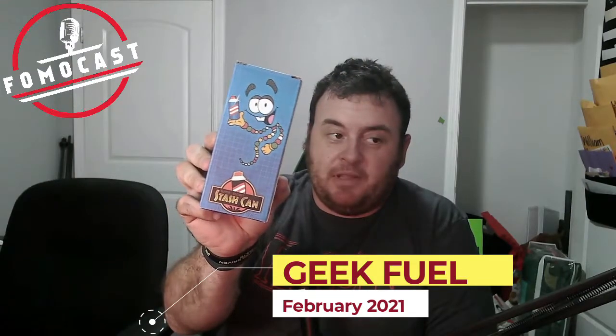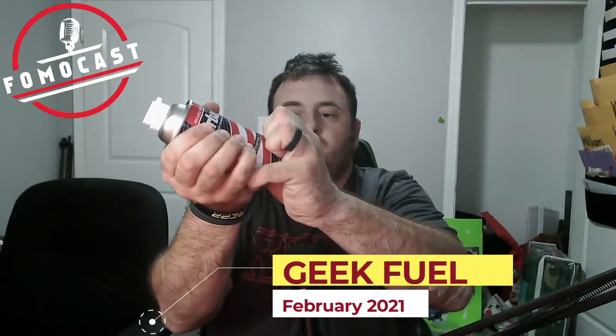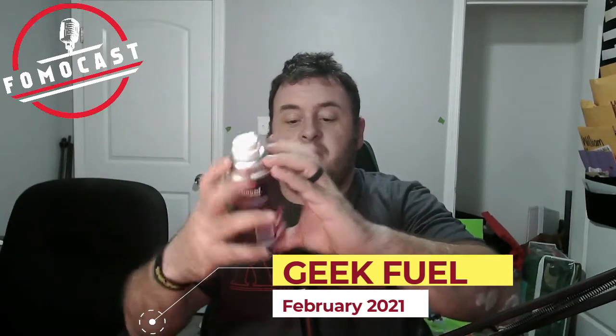The second item is kind of cool — it's the super secret stash can from Jurassic Park. It looks like a legitimately real can of Barbasol. The bottom is hollow, so you could actually use this as a stash can. It doesn't have the little compartment on the bottom of the canister, but something like that probably costs a lot. They say this has a $20 value, and the action figure is listed at $18.